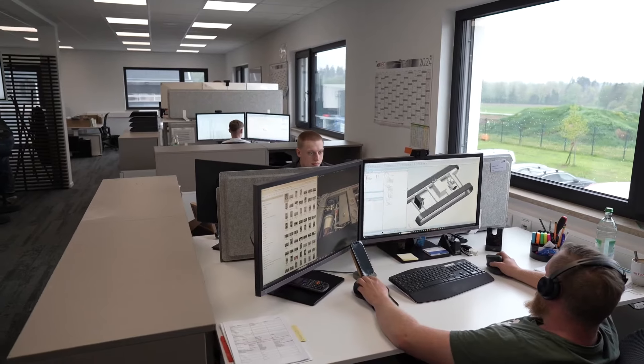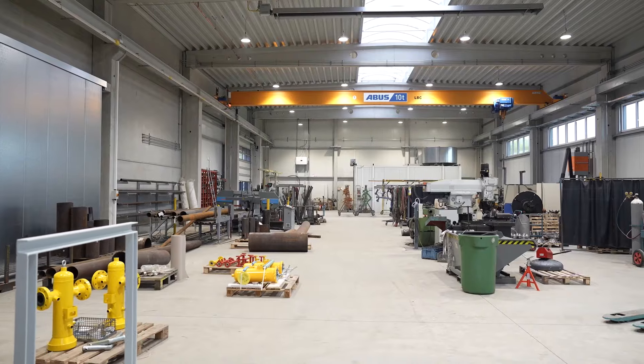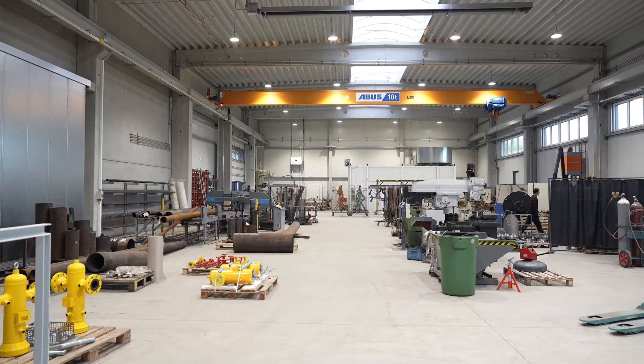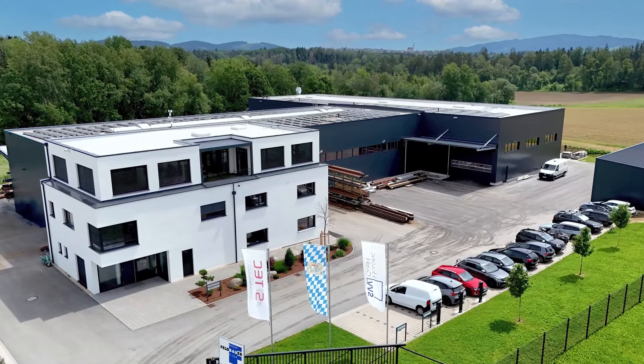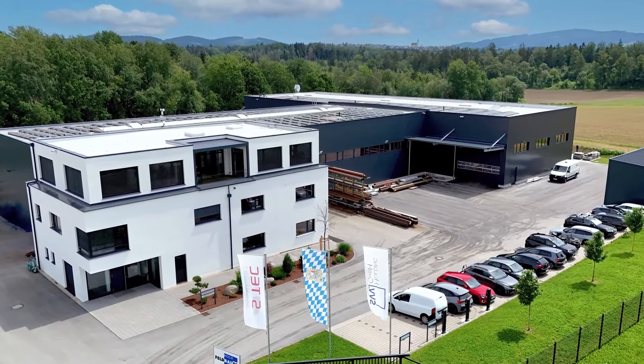Why are we here today? It's to see a great example of a commercial retrofit project. Although the building is relatively new, Loxone has been retrofitted inside your offices and company building, which is what we're going to take a look at today.